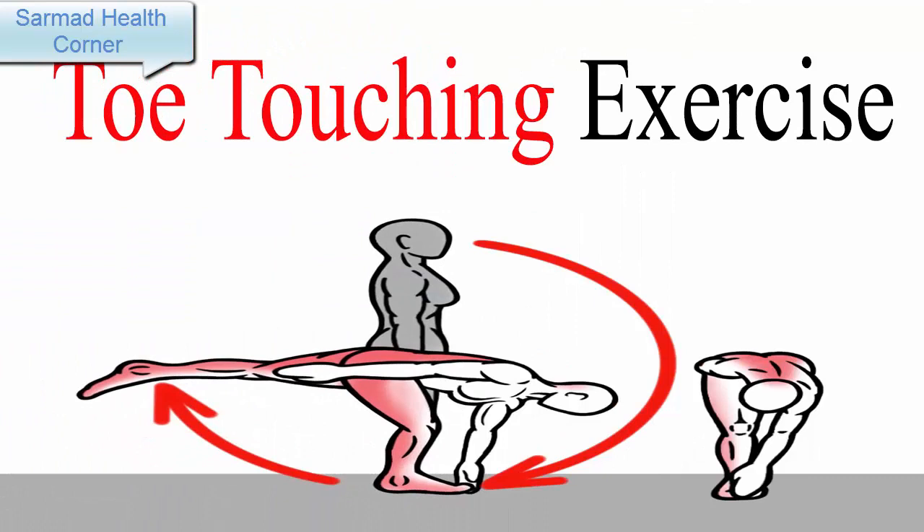Number five: Toe Touching Exercise. For increasing height, stand with your hands high above your head, bend over, and touch your toes. Keep your legs as straight as possible — you can bend your knees slightly. Each repetition should last between three to four seconds.